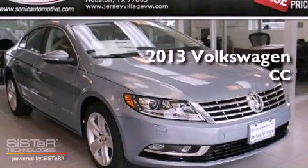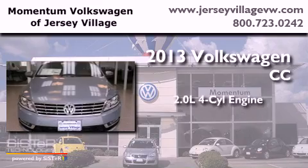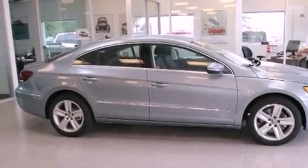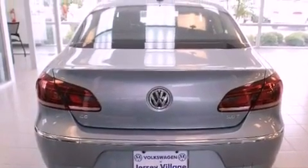This is a brand new 2013 Volkswagen CC. It features a 2.0-liter four-cylinder engine and an automatic transmission. Its top features include a turbocharger, heated front seats, an eight-speaker audio system, and high-intensity discharge headlights.